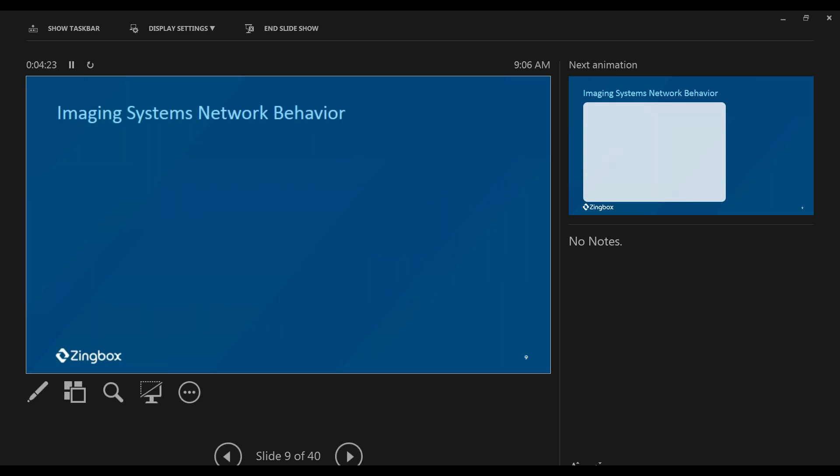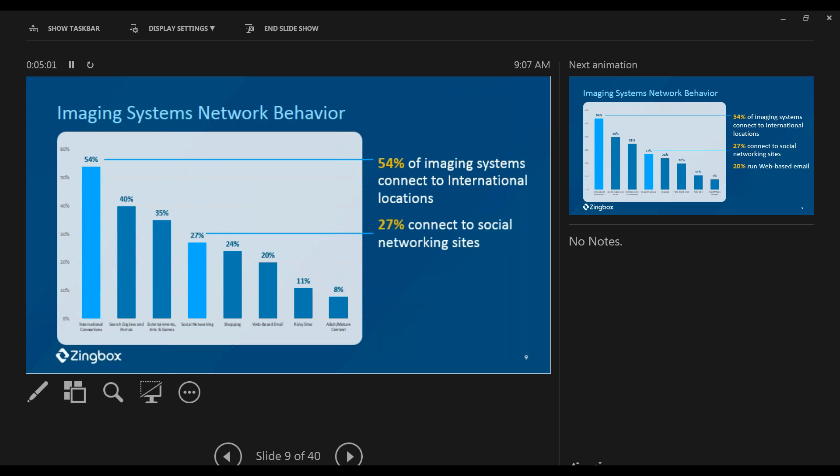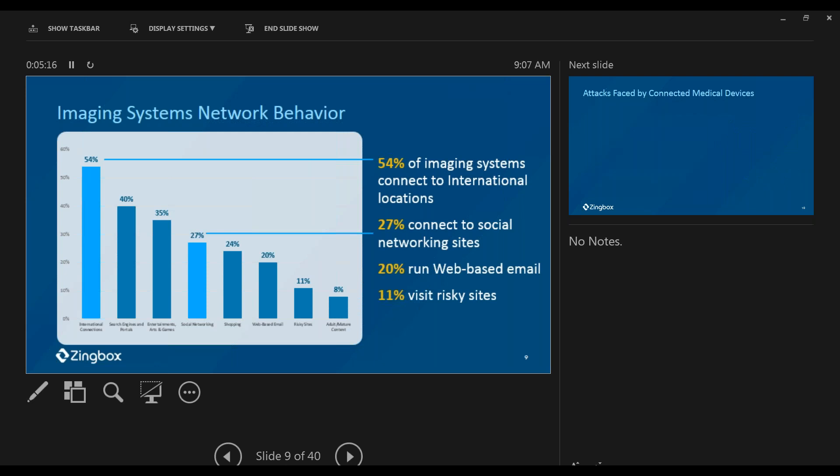What kind of user behaviors are we seeing on these imaging systems that are not supposed to be there? We see 54% of imaging systems are actually connected to international locations. We see 27% of them go to social network sites, 24% are doing online shopping, 20% are running personal emails, and 11% are visiting adult sites — and that includes Match.com. All kinds of behaviors that are definitely not supposed to be there.